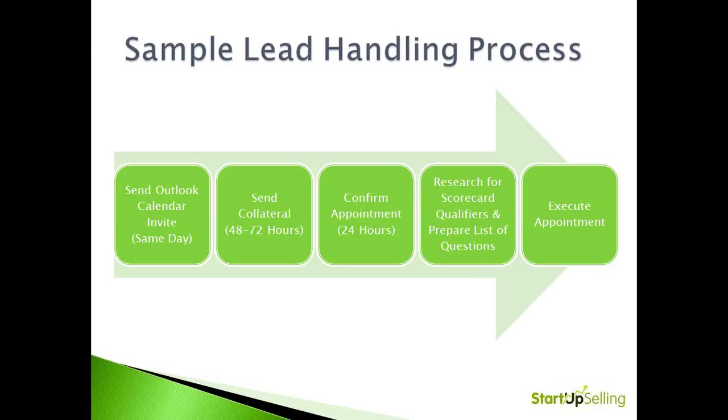About two to three days before, send some type of collateral like that e-brochure I mentioned. The day before, or worst case morning of, confirm that appointment via phone or email. Then, before the appointment, make sure that you do some additional research. By going to the website, to LinkedIn, and other places, you can find more information to help you complete your prospect scorecard qualifiers, so that you have an idea of how close this prospect really is to your perfect profile. Be prepared to execute that appointment with success.